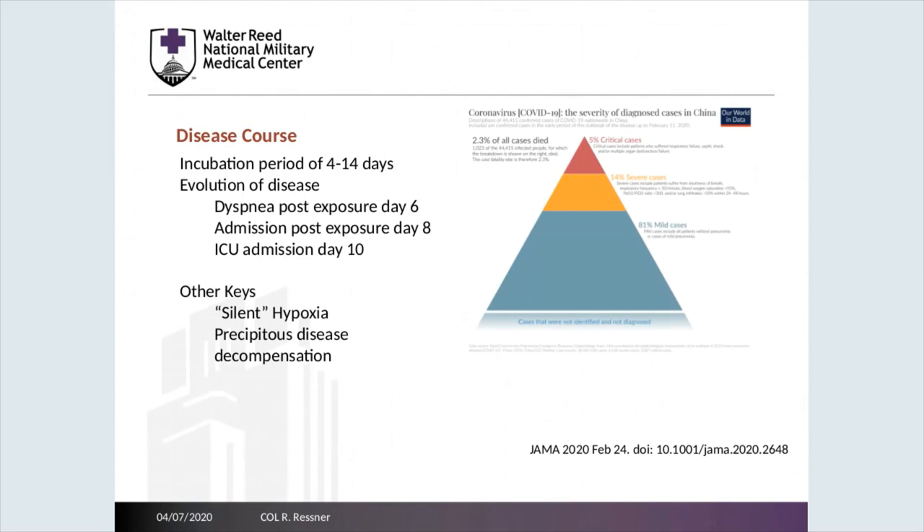Key things to pay attention to regarding COVID-19 infections include a silent hypoxia. This means patients having a low oxygen saturation, lower than would be predicted by their normal mental status and overall presentation. Also, patients tend to have a precipitous disease decompensation, going from requiring very little supplemental oxygen to requiring more significant amounts — upwards of six liters or mechanical ventilation. Overall, we think that upwards of 5% of patients with a COVID-19 infection may require critical care.